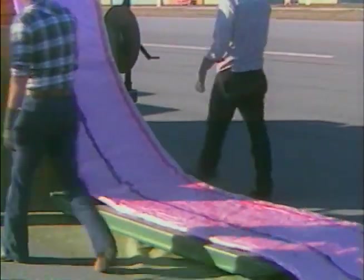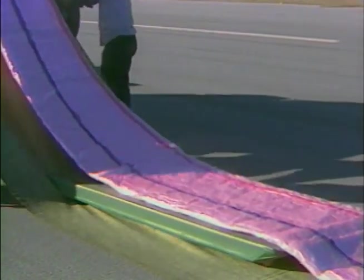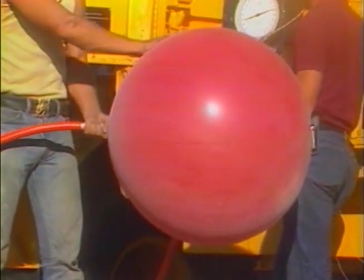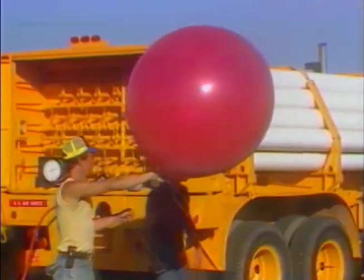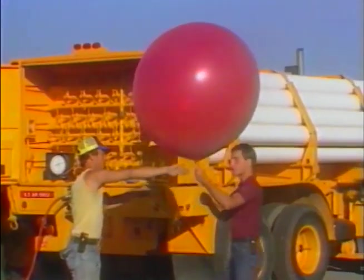The detachment has been involved in a wide variety of research and development experiments in support of national defense, space, and environmental testing programs. Among the notable space programs was Project Man High, a series of manned balloon flights above 100,000 feet conducted in the late 1950s to determine human reaction to a space-like environment.